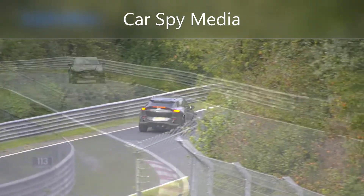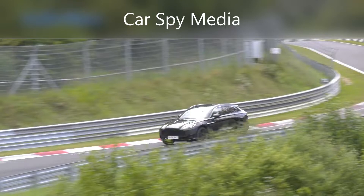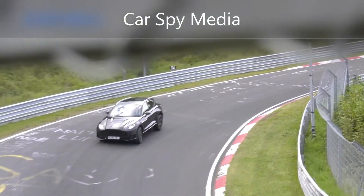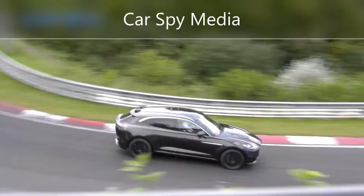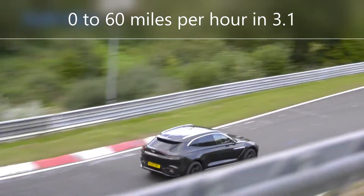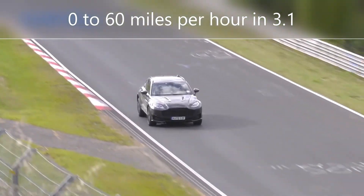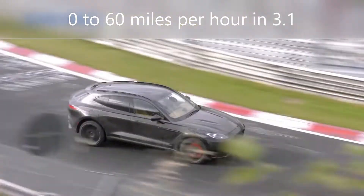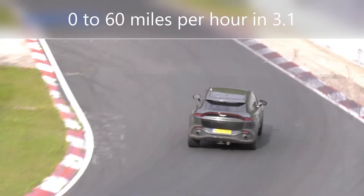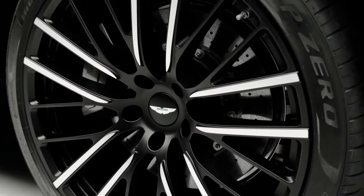Those statistics indicate improvements of 155 and 147 horsepower above the basic engine, respectively. The DBX707 is estimated to accelerate from 0 to 60 miles per hour in 3.1 seconds and from 0 to 100 miles per hour in 7.4 seconds. A pair of standard carbon ceramic brakes assist in bringing this fast SUV to a halt.